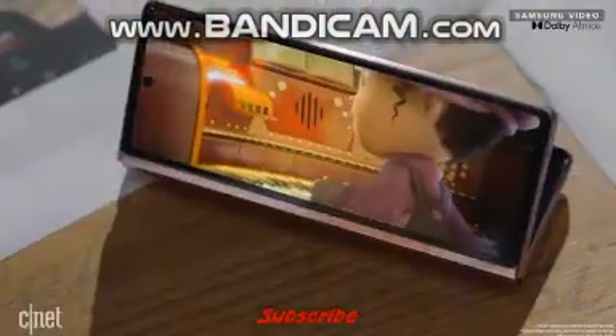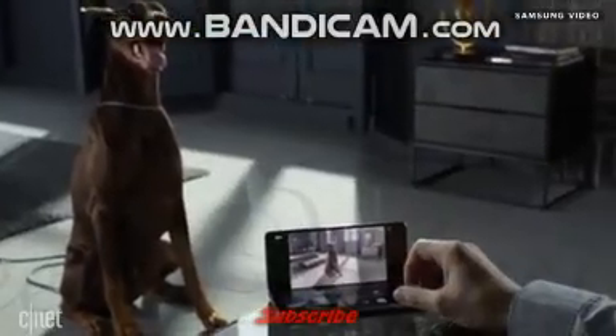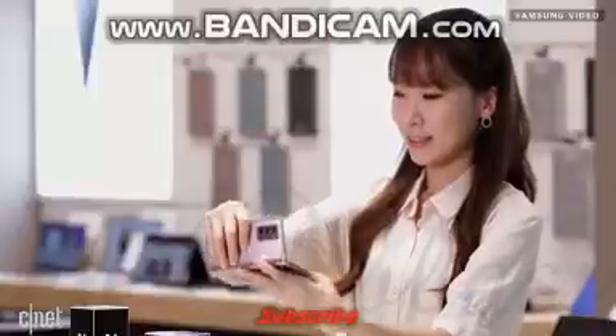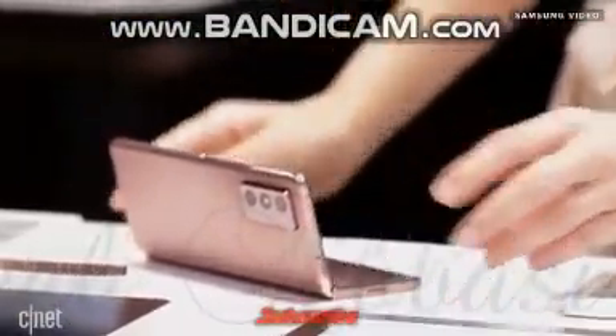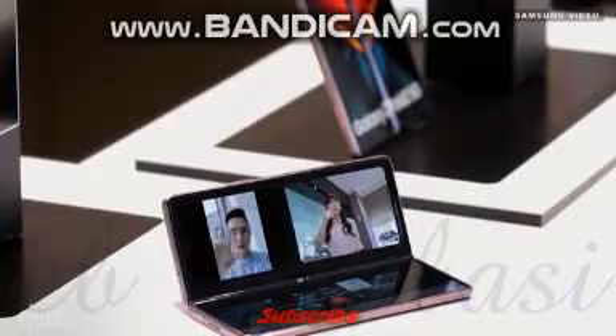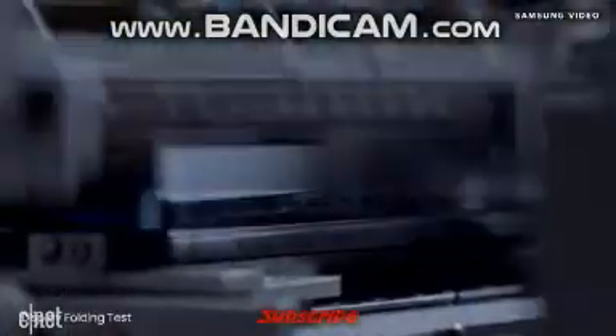The phone can enter Flex Mode, pretty much the same as the Z Flip, so it can stay open and hold its orientation when you want to do things like take selfies, watch a movie, or do a video call totally hands-free. Samsung has also said the hinge has been tested to 200,000 folds, the same rating as the original Galaxy Fold.